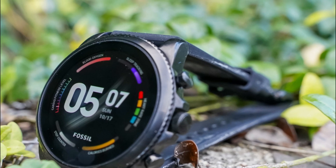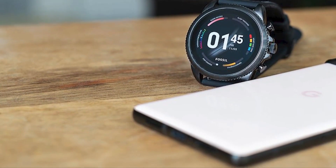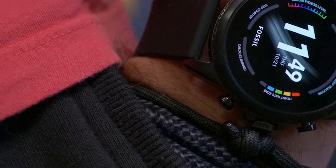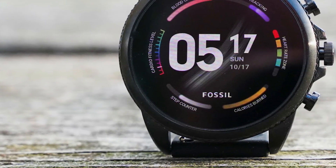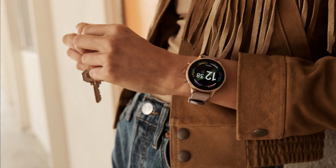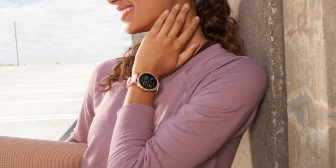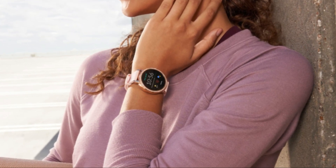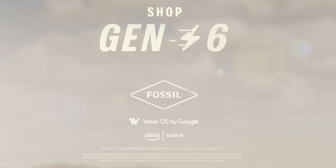The sleep tracker is also a great feature, providing detailed insights into your sleep patterns and helping you make adjustments to improve sleep quality. In addition, the Gen 6 includes smartwatch features such as smartphone notifications, music control, and a speaker for making and receiving calls. The watch has a sleek and modern design with a 44mm touchscreen display and customizable watch faces. Overall, its integration with Amazon Alexa, fitness tracking capabilities, and smartwatch features make it a great option for anyone looking for a versatile and feature-packed smartwatch.